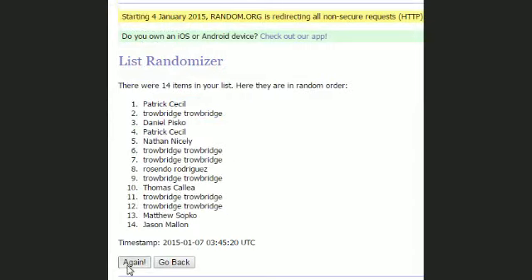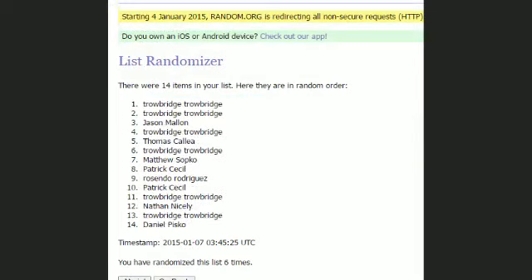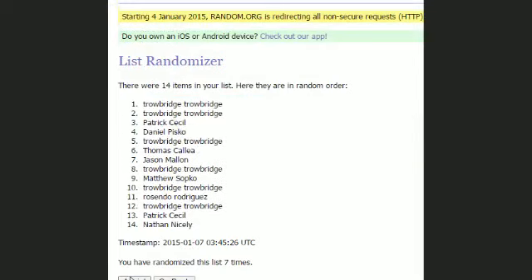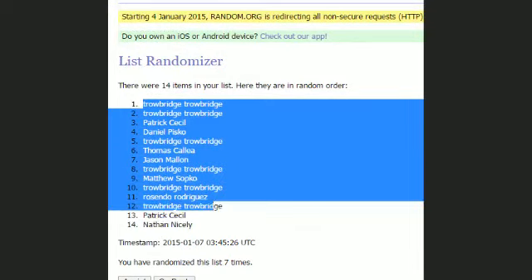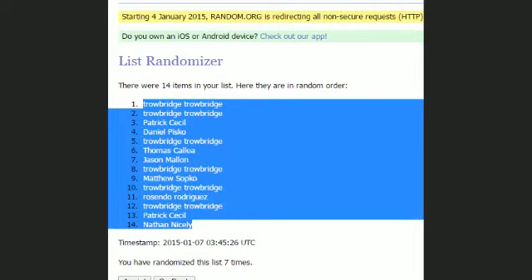There's one, two, three, four, five, six, and number seven. All right, Jean, you're at the top. Nathan, you are at the bottom. Everybody else nice tucked somewhere nicely in between.